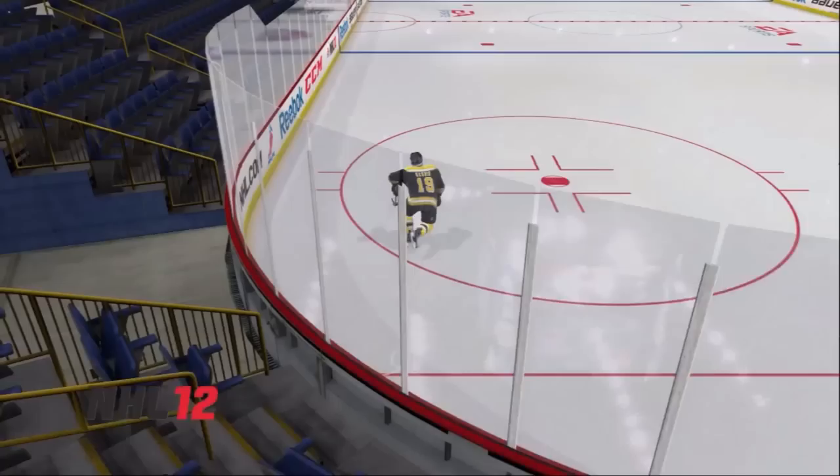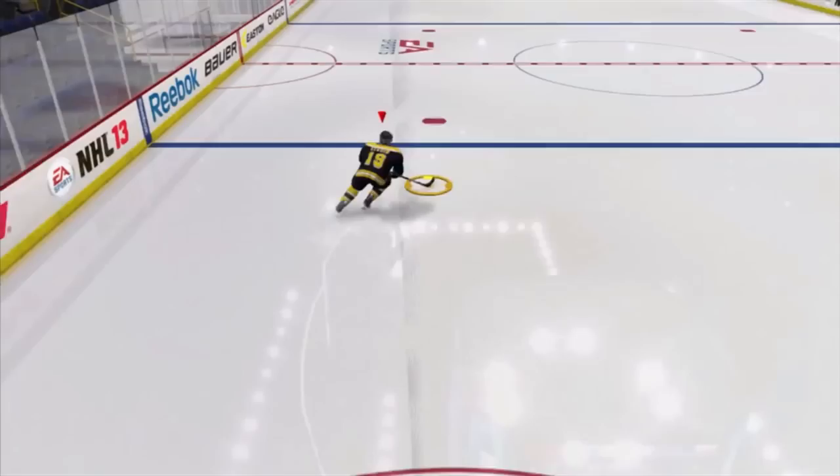Today we're going to talk about the pros and cons of speed versus control. In hockey, you are constantly forced to choose between speed and control. In NHL 12, you didn't have to manage your speed. There was no respect for the laws of physics, and you were able to turn on a dime at full speed.